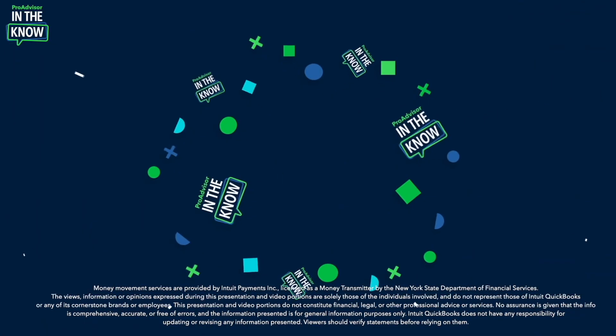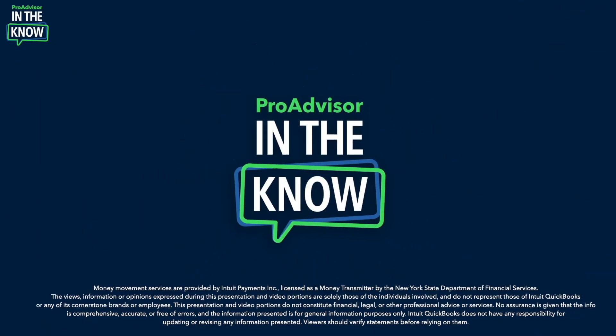Today we're diving into a really exciting update on BillPay, which is now available in QuickBooks Online Accountant, and we'll be joined by ProAdvisor correspondents Stan Luthi and Carla Caldwell. Hey ProAdvisors, I'm Jacqueline and you're watching In The Know — the show designed to keep you in the know on the most exciting updates to QuickBooks Online.